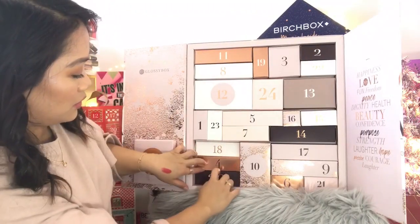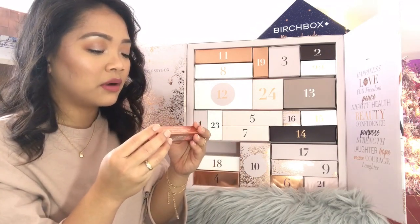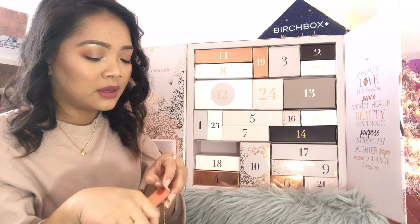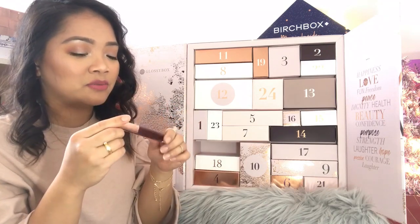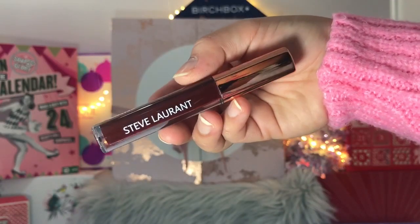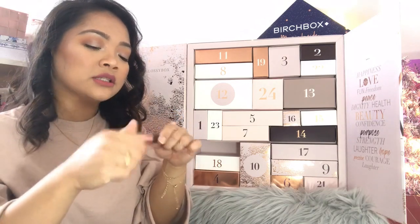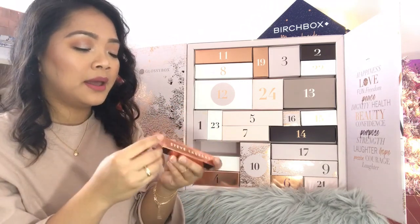Day number twenty: Steve Laurent lip gloss in the shade Eggplant. It's a purplish aubergine shade. I don't really wear lip gloss and I wouldn't wear this shade personally, so I'd be giving this away.